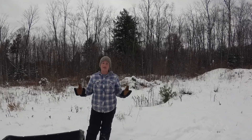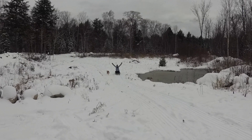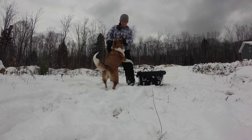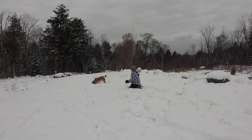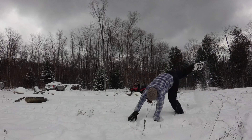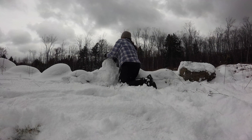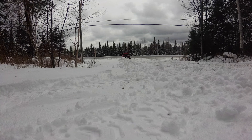More than a foot of snow fell basically overnight, so you know what that means. Dave's been plowing all day, so I'm going to take a look. I probably better get to work, too.